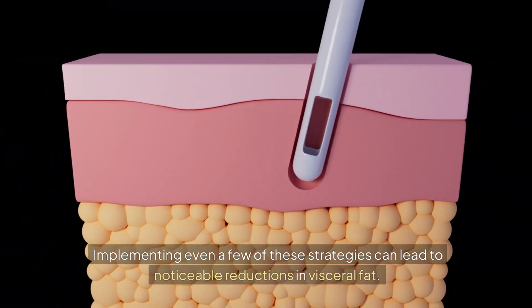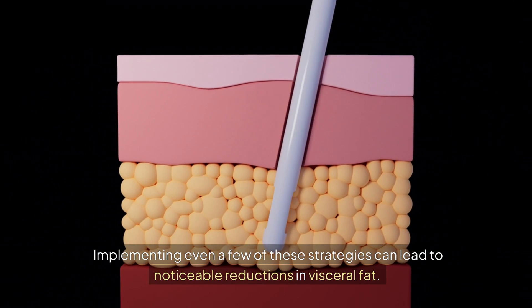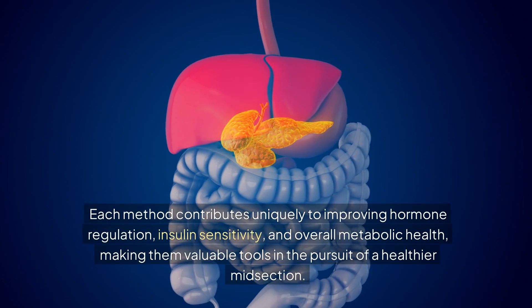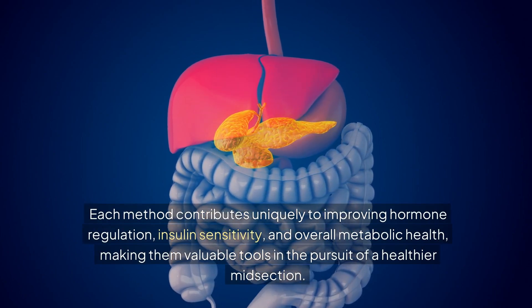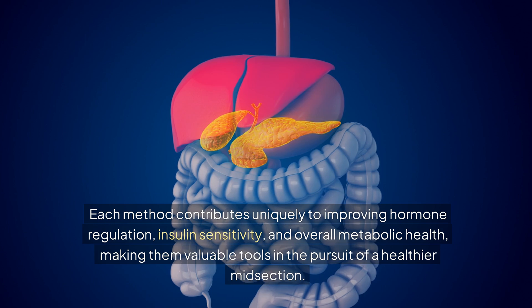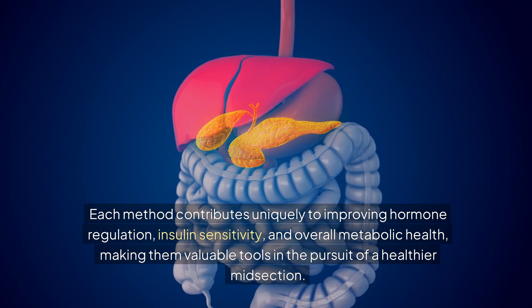Implementing even a few of these strategies can lead to noticeable reductions in visceral fat. Each method contributes uniquely to improving hormone regulation, insulin sensitivity, and overall metabolic health, making them valuable tools in the pursuit of a healthier midsection.